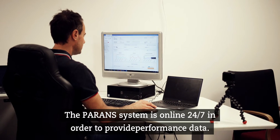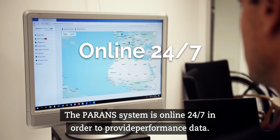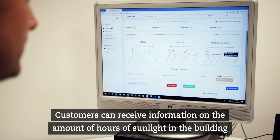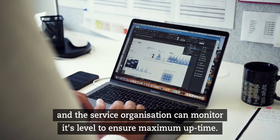The Perans system is online 24/7 in order to provide performance data. Customers can receive information on the amount of hours of sunlight in the building, and the service organization can monitor its level to ensure maximum uptime.